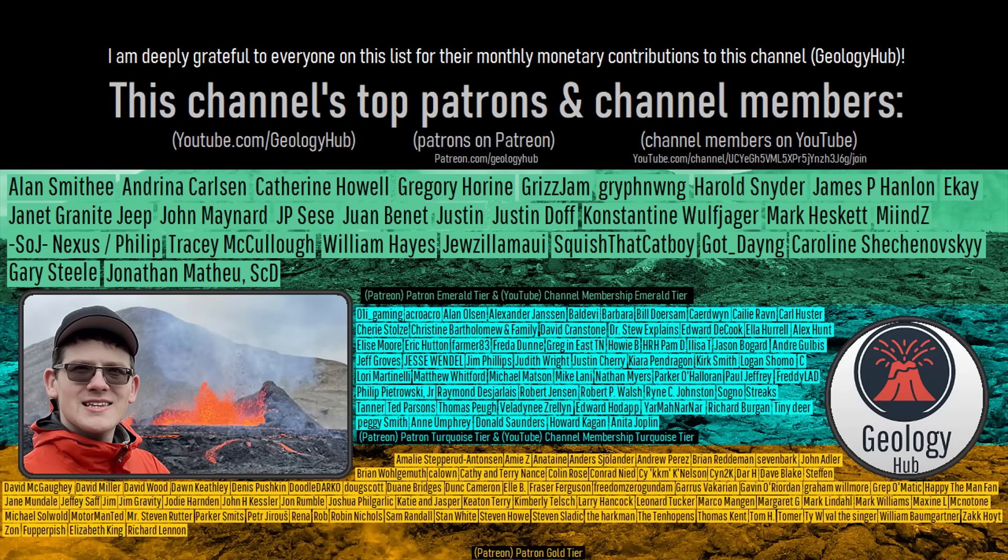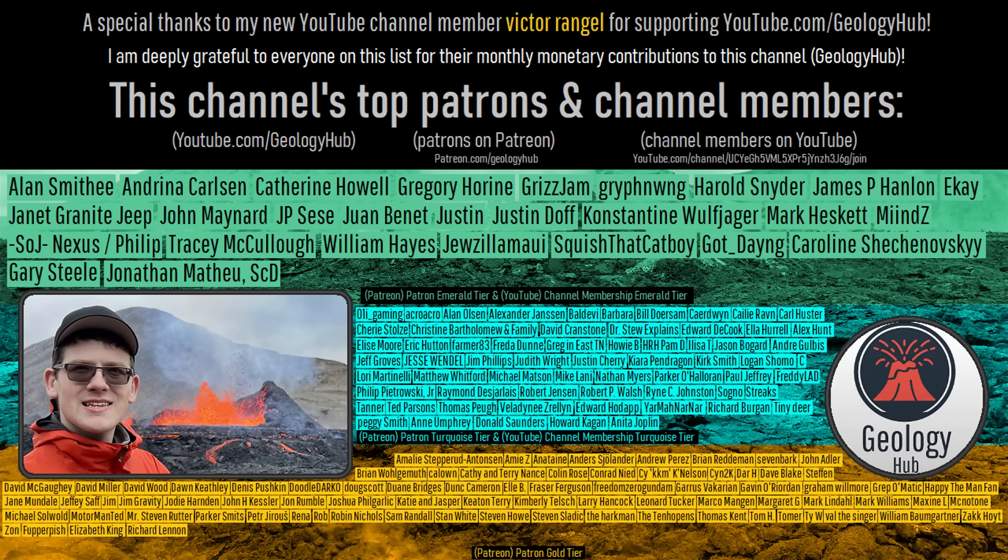As a final note, I would like to thank my new YouTube channel member, Victor Ringel, for supporting my work. Thank you.